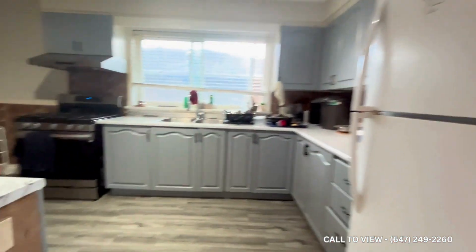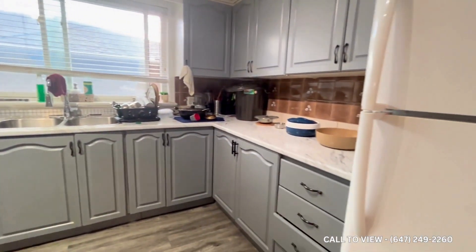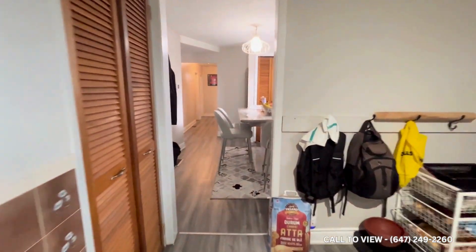Here is the kitchen. The kitchen has all stainless steel appliances. It is also very spacious with lots of cabinets.